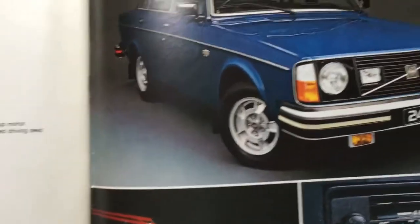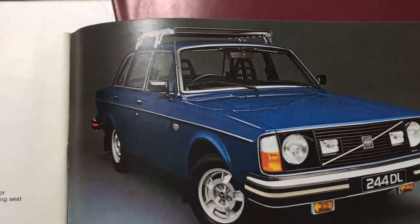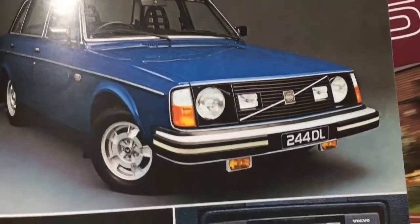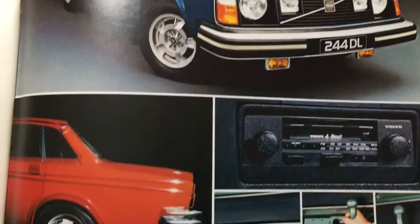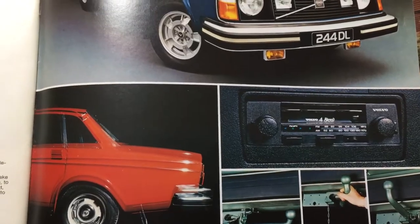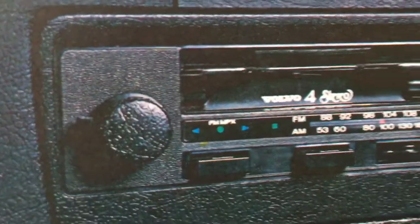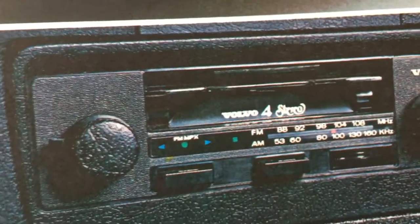Coming on to the rather snazzy options, we have a fetching set of light alloy wheels which look rather good, also the obligatory roof rack, those driving lamps touched on last time, and some fog lamps. Along with a more conventional-looking radio cassette which does look very nice — that would have been quite the envy of my neighbours back then. And also the self-levelling rear suspension.